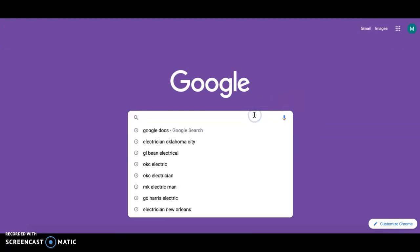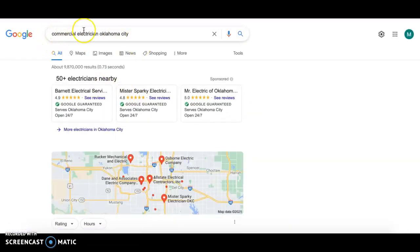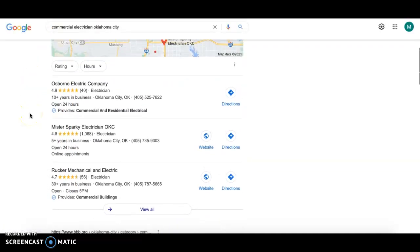The last thing I want to talk to you about today is citations. Citations are important because if someone is looking for a service, they'll likely type it into Google and see companies come up in the Google My Business Local Map Pack. Usually three companies appear and people see these as the most reputable — they think they're at the top for a reason. Well, the reason is because they have the most citations.